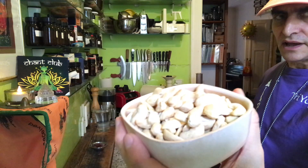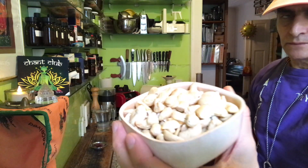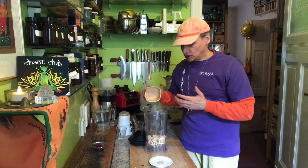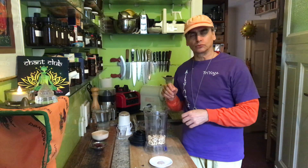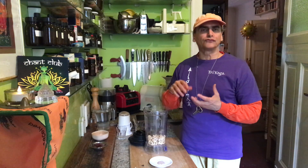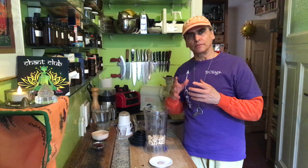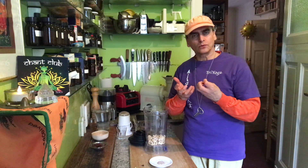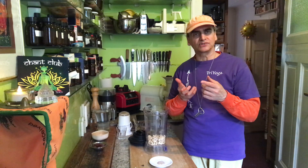Cashews are very easy to work with — they're kind of neutral nuts. They have no brown peel, as you can see, which means I can blend them just with water and have a cashew milk without filtering. Almonds need filtering because of the brown peel, or you can blend almonds with bananas — the banana fiber takes away the coarseness from the brown skin.